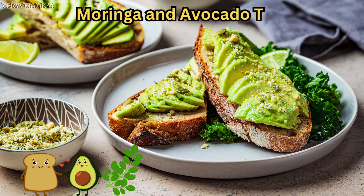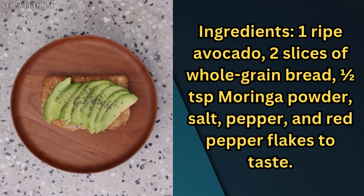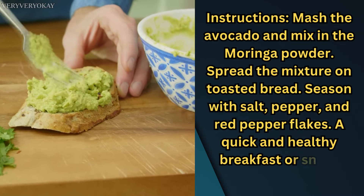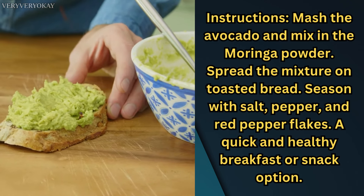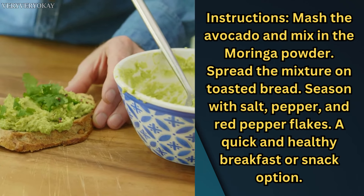Moringa and Avocado Toast — Ingredients: 1 ripe avocado, 2 slices of whole grain bread, half a teaspoon Moringa powder, salt, pepper, and red pepper flakes to taste. Instructions: mash the avocado and mix in the Moringa powder, spread the mixture on toasted bread, and season with salt, pepper, and red pepper flakes. A quick and healthy breakfast or snack option.